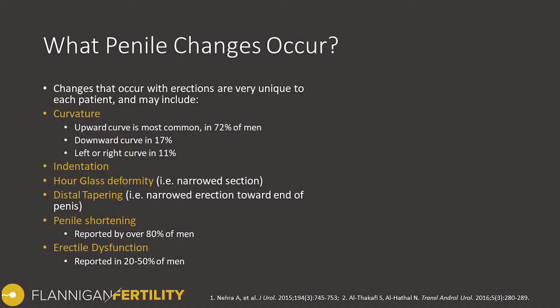So specifically what penile changes can occur? The changes occur when you get an erection. Most of these changes you won't see at all when the penis is soft in a flaccid resting state, but when you get an erection, all of these changes to shape might occur. With respect to curvature, it's by far the most common shape change that most men note. Upward curve is the most common, happening in about 72% of men.